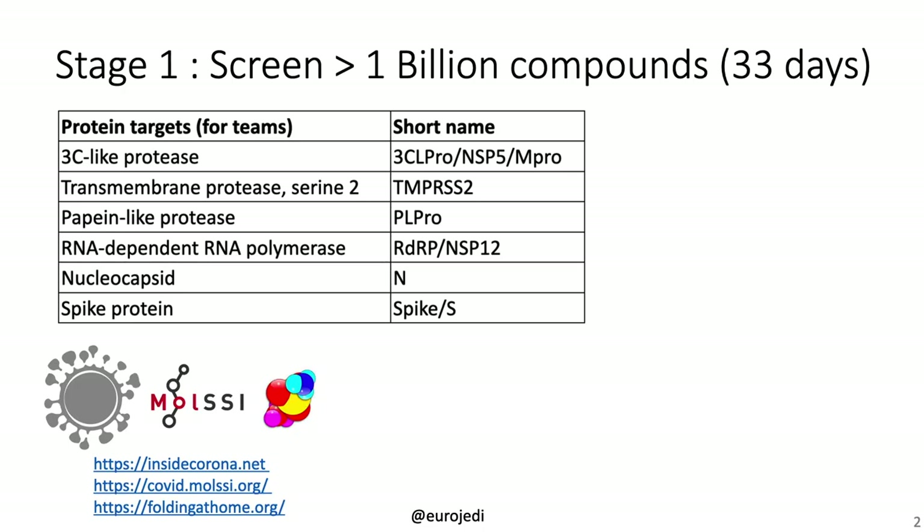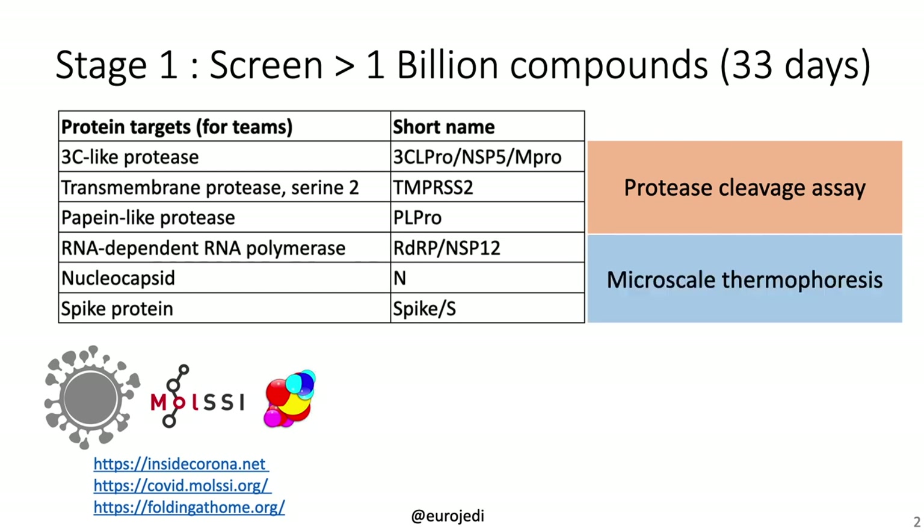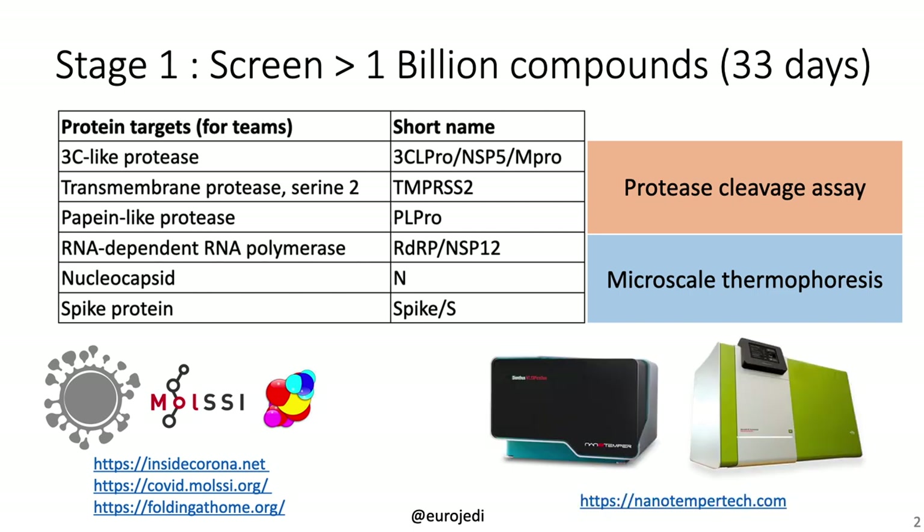We decided to focus on a number of protein targets: 3C-like protease, the transmembrane protease, papain-like protease, the RNA-dependent RNA polymerase, the nucleocapsid, and the spike protein. The proteases will be analyzed with a protease cleavage assay, which is a FRET assay and very rapid, whereas the other proteins will be analyzed with microscale thermophoresis using equipment from NanotemperTech. We will use the Diantus for a quick yes or no answer, whereas we will use the NT Automated to do 12-point binding assays.